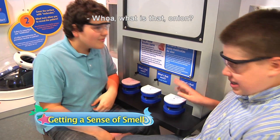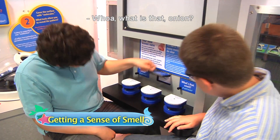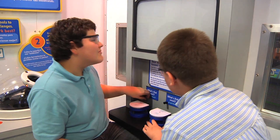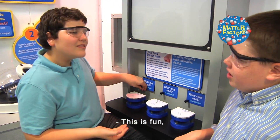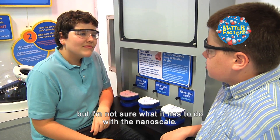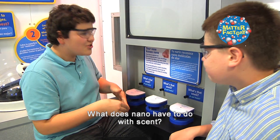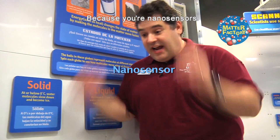Whoa, what is that? Onion? That's it. I smell a question coming. This is fun, but I'm not sure what it has to do with the nanoscale. What does nano have to do with scent? Because you're nano-sensors!